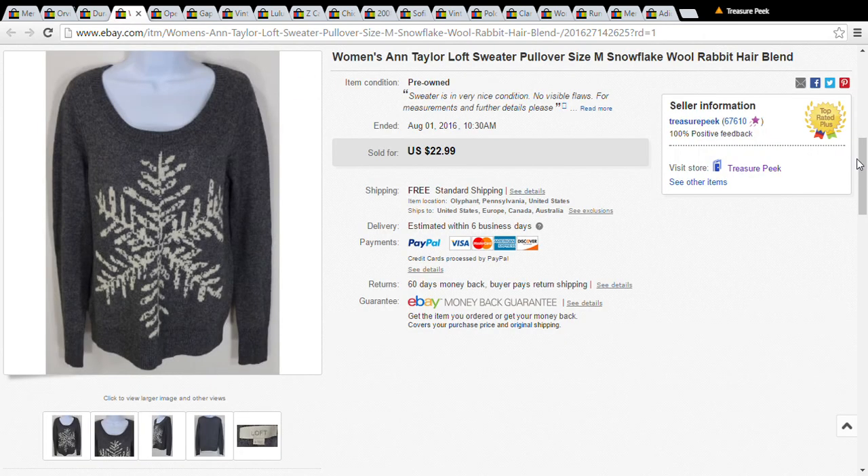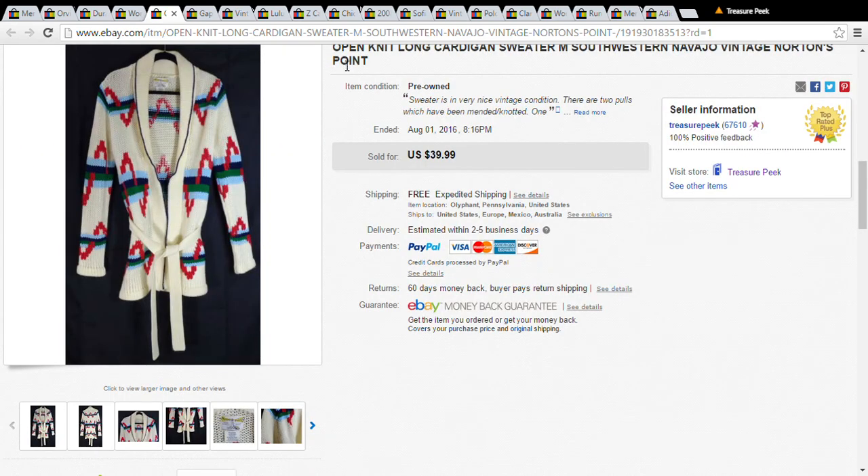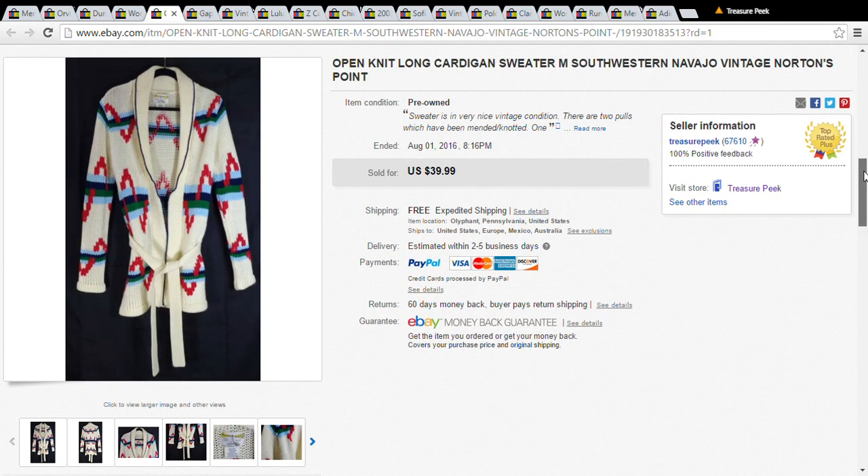The next item is a women's Ann Taylor Loft pullover sweater — it's wool and rabbit hair. I paid a dollar for this at the Salvation Army and accepted a best offer of $19.